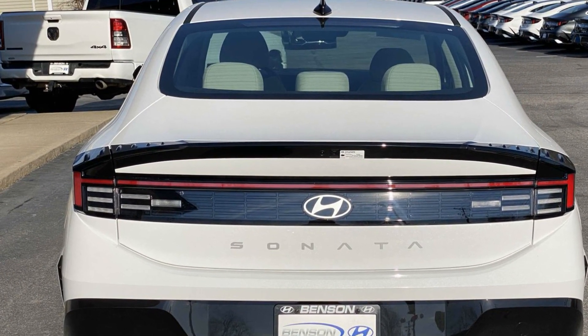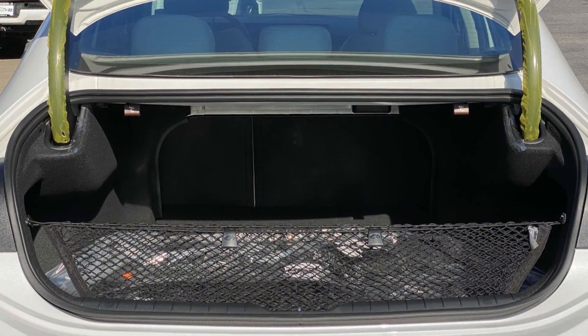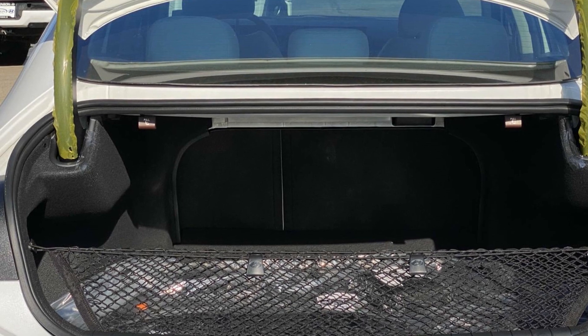Satellite radio. Multi-zone air conditioning. Blind spot monitor. Heated side view mirrors. Backup camera. Power driver seat. Pass-through rear seat. Bluetooth.